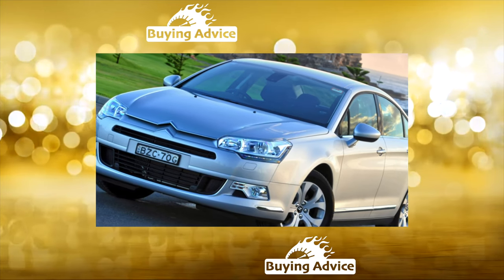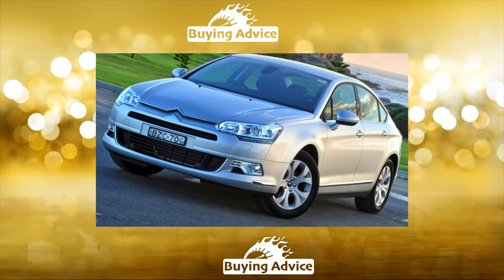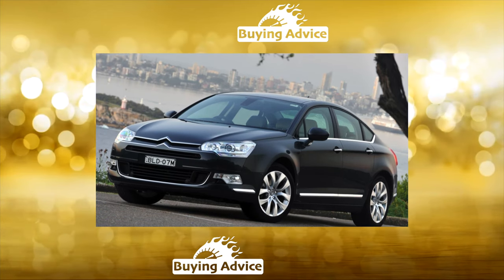With a standard clearance of 150mm, at a speed of less than 10 km/h, the ground clearance can be increased to 210mm. With increasing speed, the car itself is pressed against the road.